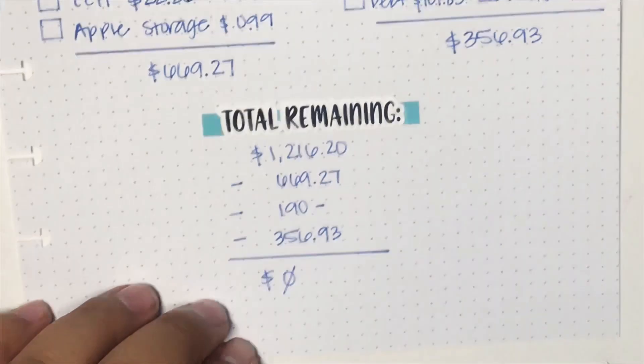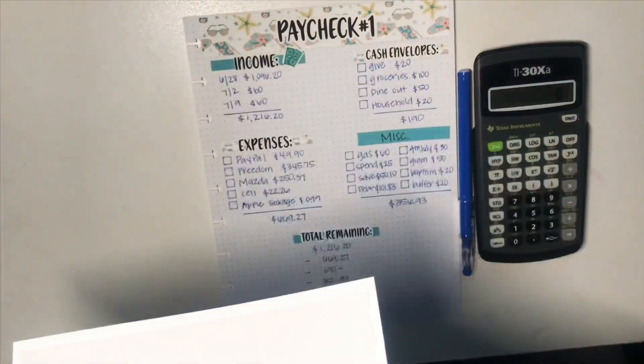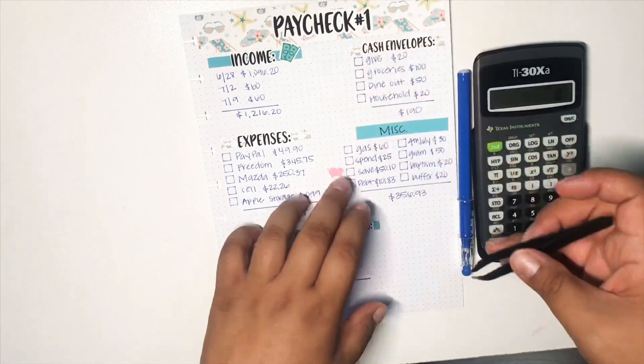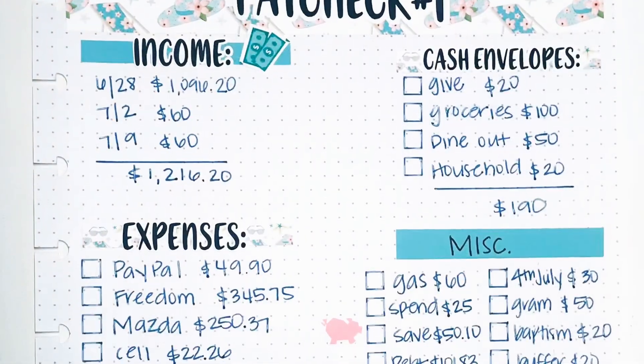So there it is, you guys. Thank you so much for watching — that's basically it. I just went ahead and put in that little dollar sticker and also the little piggy bank, because it was cute and we got to use it, of course. So that's pretty much it — if you guys have any questions, let me know down below and I'll do my best to answer them. Bye, guys!